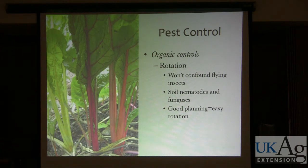You're not going to confound flying insects by rotating beds five feet away — they will find your cabbages. But for things like soil nematodes and fungal diseases that tend to affect specific plants, rotation might help slow down their spread. Rotation is also good for plant nutrition — moving plants around means you won't have the same plants taking up the same nutrient profile year after year.